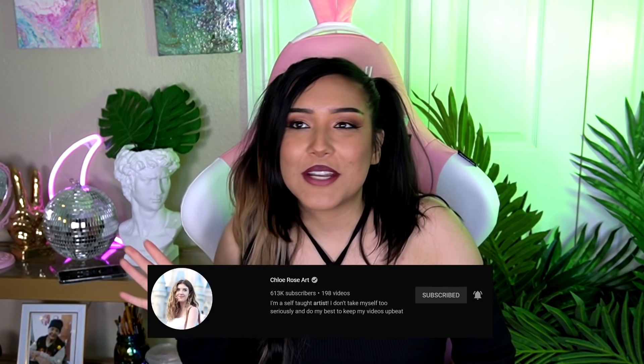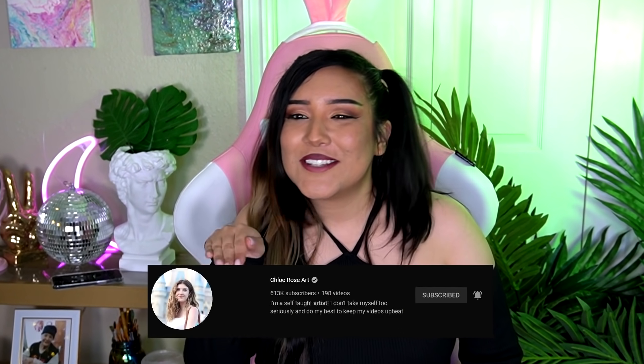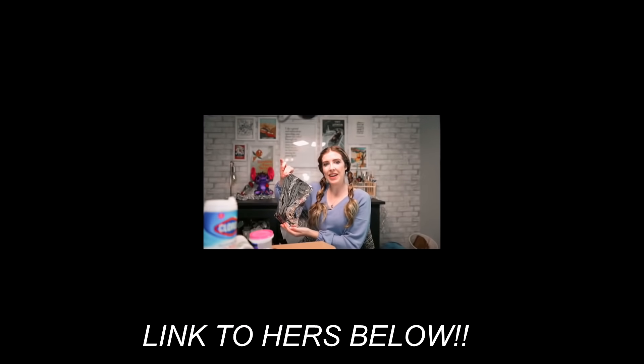Hi, I'm back. Now originally this video was gonna be another TikTok art hack video with my friend Chloe. She did one, I was gonna do one, we were gonna have a cute little TikTok art hack moment together. I'm currently sanitizing a bag of rocks. How's your week going?